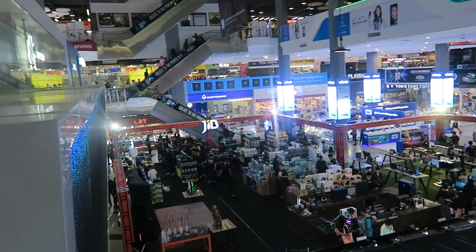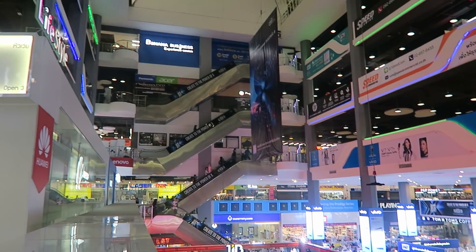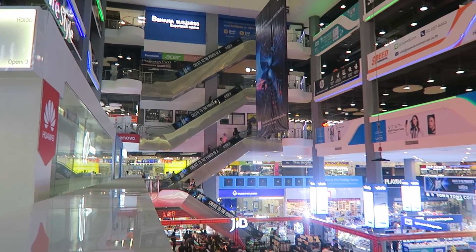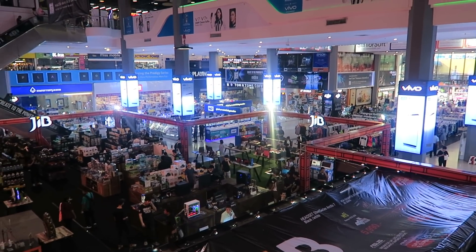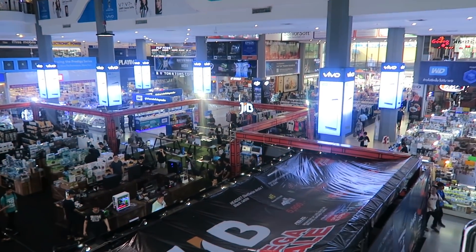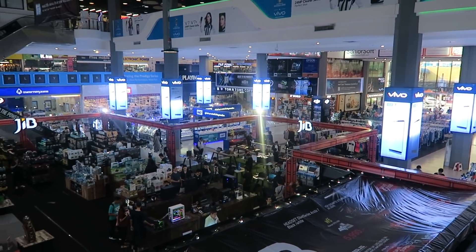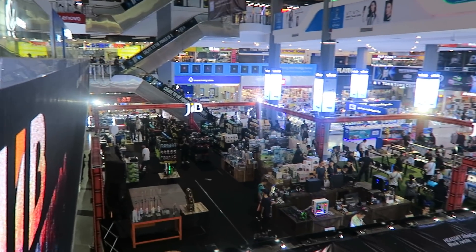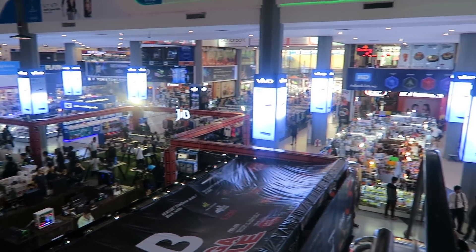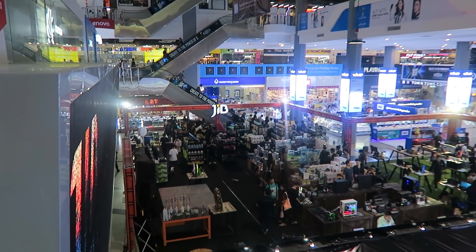Here's a bit of an aerial view of the bottom floor of Pantip Plaza and the escalators go all the way up there. It is a pretty cool price. I just bought a knockoff Gorillapod SLR Zoom — exactly the kind of thing I had for my big Canon — and it was £5. So how long it'll last, I do not know. But this is definitely the place for all your electronic needs.